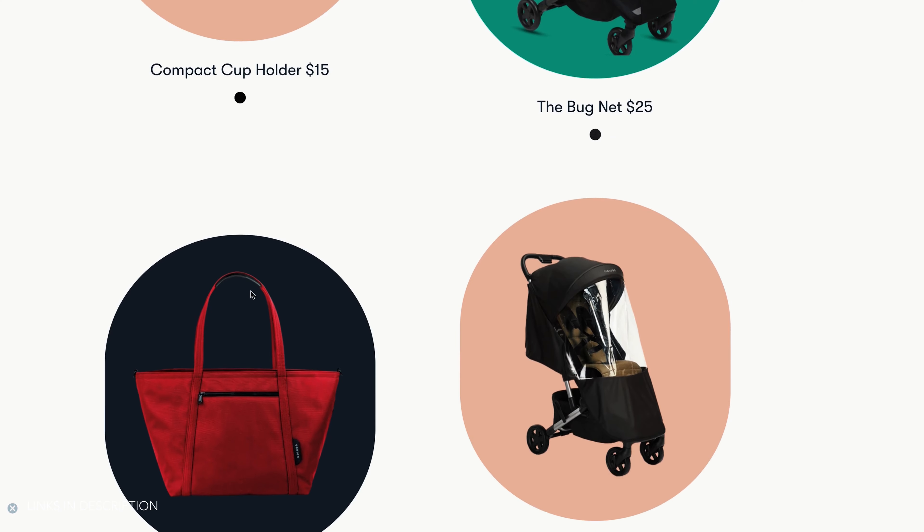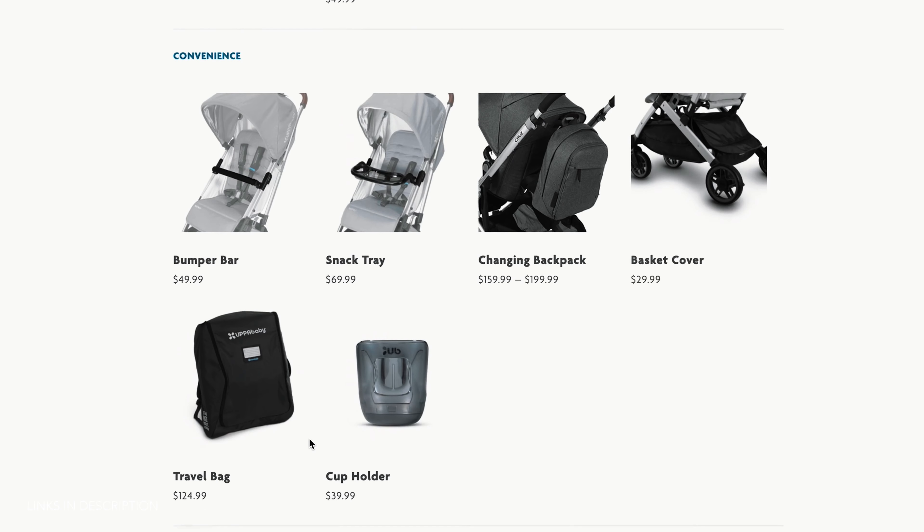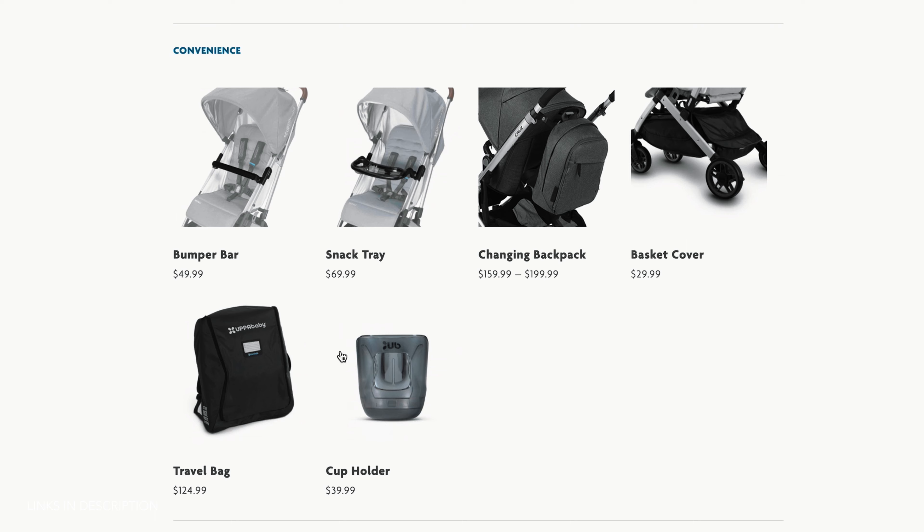Let's talk about what each stroller comes with. The Devon model of the UPPAbaby MINU basically only comes with a cover. The Colugo on the other hand comes with a travel bag, a rain cover, and the all-important cup holder. I am a staunch believer that every stroller on the market should come with a free cup holder — it's a big mystery to me why they don't, because as a parent, you need one. The UPPAbaby does offer a travel bag and cup holder as accessories, but it will cost you an additional $125 and $40 respectively, bringing the overall price of the UPPAbaby MINU to around $725.